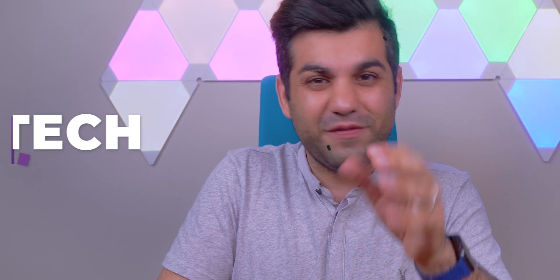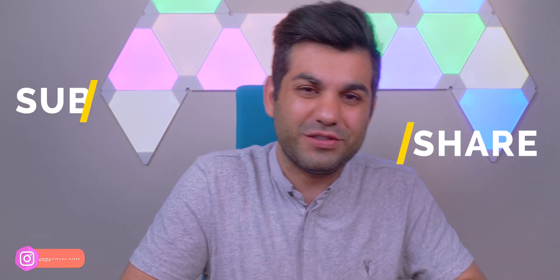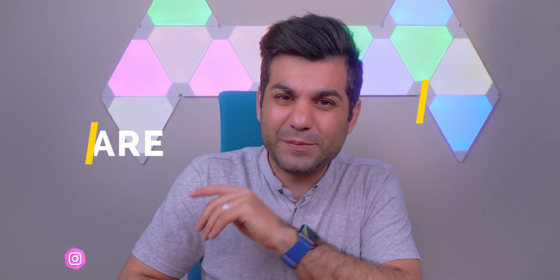This is Ahsan from Atreve, and thank you for coming back to yet another video where products become untangled and technology becomes easy to understand. So if this is your first time and you'd like to see more of these videos, make sure to hit that subscribe button, turn that notification on, and as always, thank you for watching.